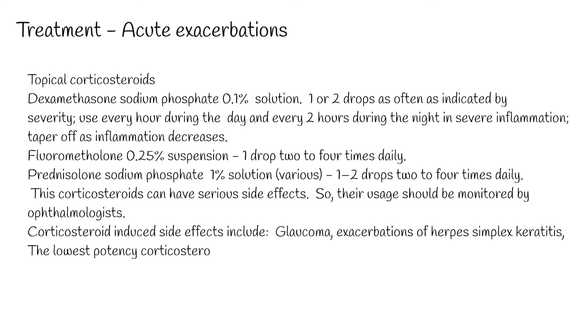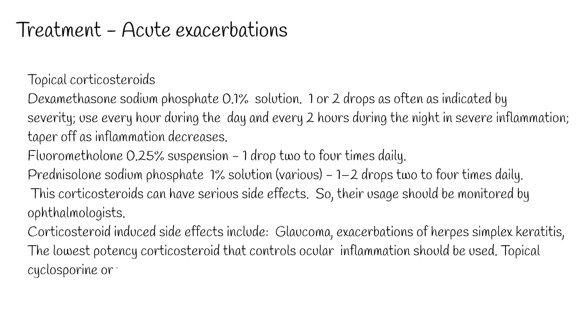Corticosteroid-induced side effects include glaucoma and exacerbations of herpes simplex keratitis. The lowest potency corticosteroid that controls ocular inflammation should be used. Topical cyclosporine or tacrolimus is also effective.